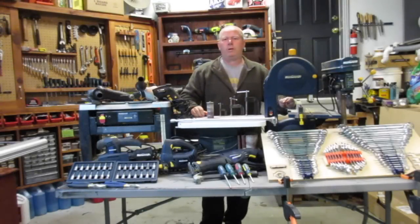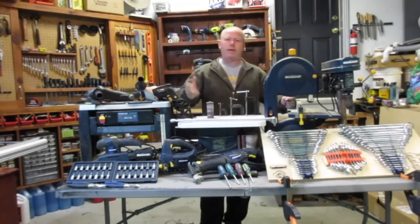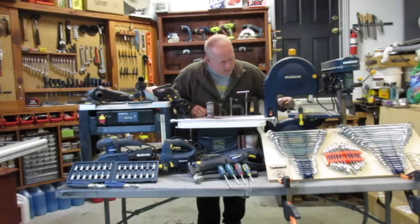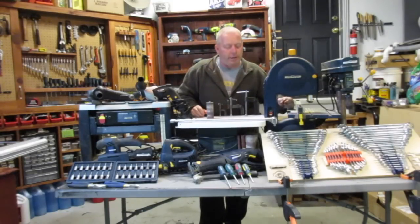Hey, welcome back to Rob's Garage Woodworking. Today I'm going to talk about how I get free tools. And as you can tell by all the blue here, I get my free tools from Canadian Tire.